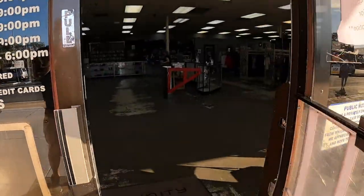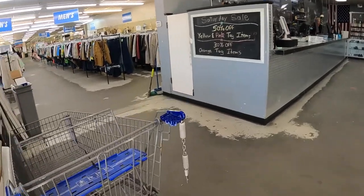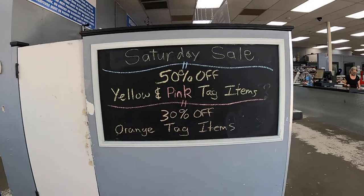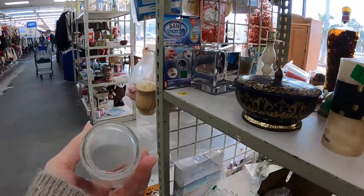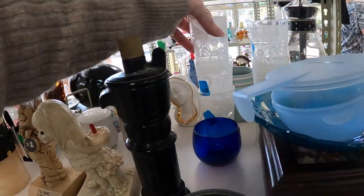Good morning! Yellow and pink tag are 50% off, orange tag is 30% off. What are these? They've got a lot of wear to them.